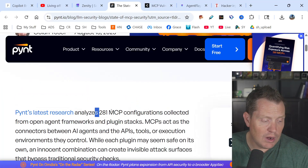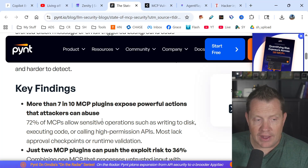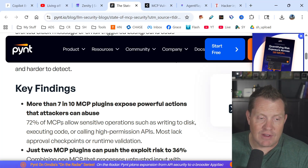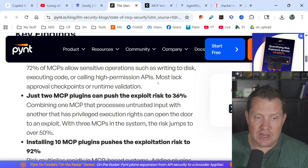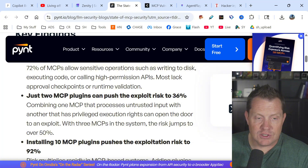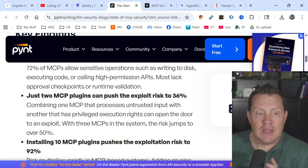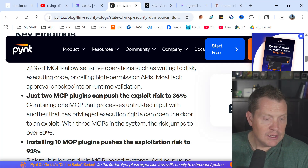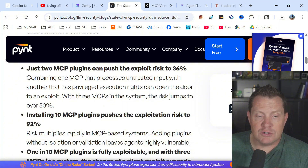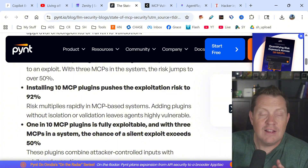More than seven in ten MCP plugins expose powerful actions that attackers can abuse. Seventy-two percent of MCPs allow sensitive operations such as writing to disk, executing code, or calling high-permission APIs. Most lack approval checkpoints or runtime validation. Just two MCP plugins can push the exploit risk to 36%, and installing 10 MCP plugins pushes the exploit risk to 92%.